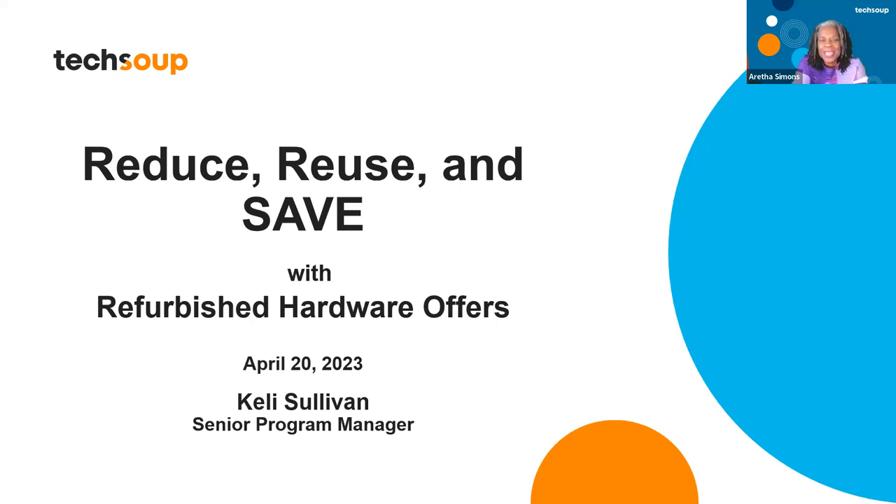This is what I love about being a part of TechSoup. But today, we're going to learn how to reduce, reuse, and save with TechSoup refurbished hardware offers. You're going to get some insights on our refurbished hardware and also learn more about what TechSoup is bringing to you as a nonprofit to support you.